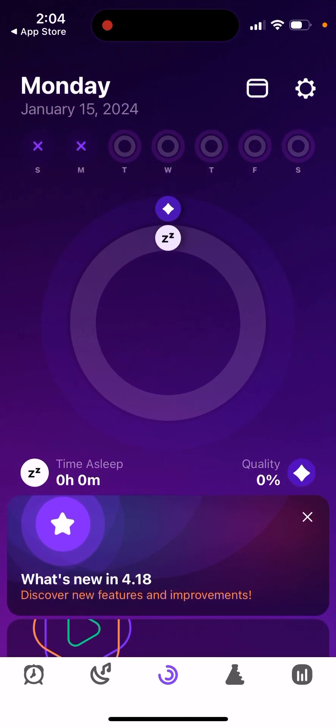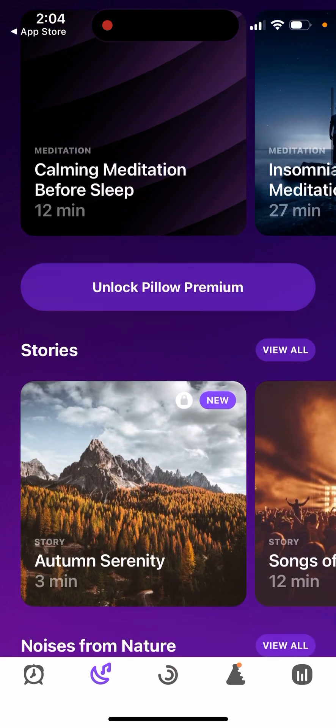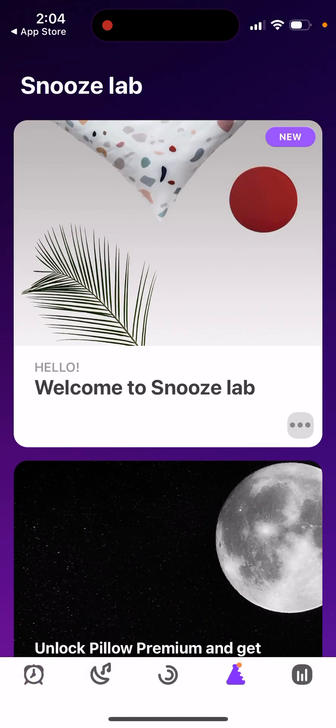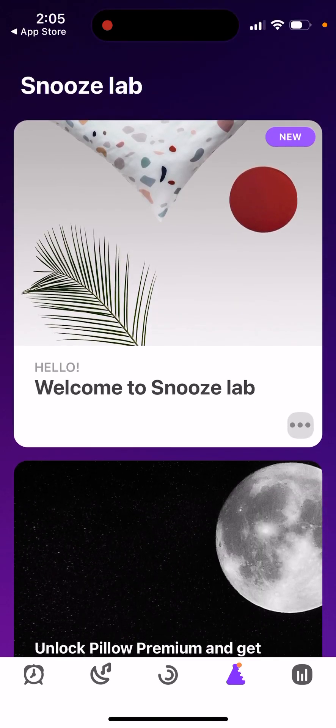You can track your sleep, access sleep aid with meditation and calming sounds, and log your sleep manually. There's also a Snooze Lab where you can discover some interesting features.